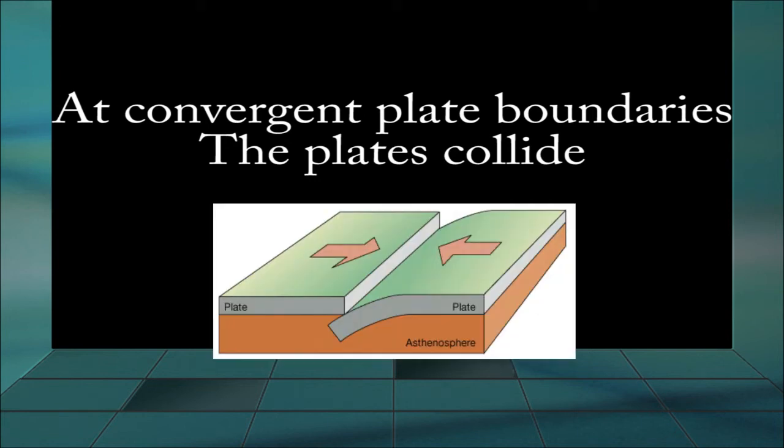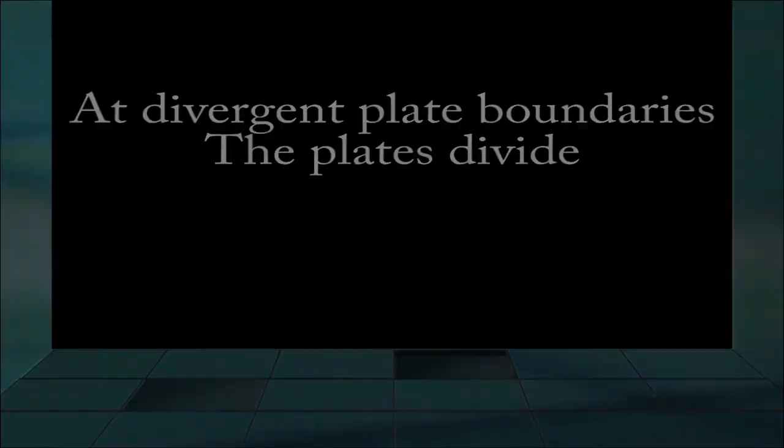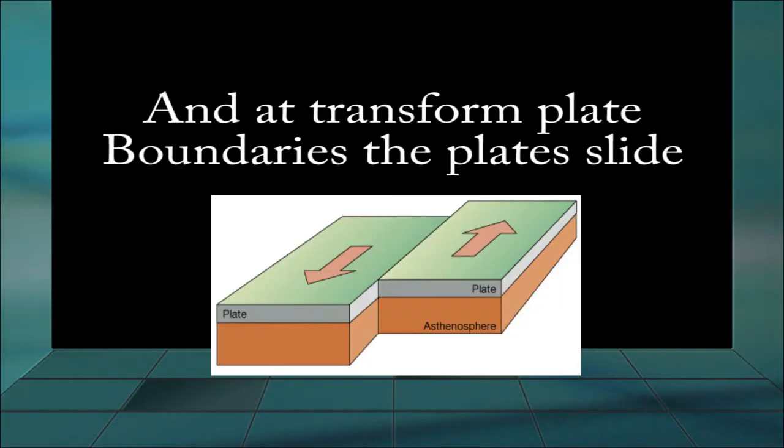At convergent plate boundaries, the plates collide. At divergent plate boundaries, the plates divide. And at transform plate boundaries, the plates slide.